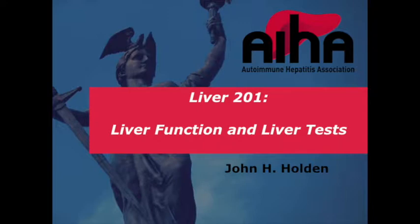He'll be presenting an important foundation topic for us: interpretation of liver tests and the implications in AIH. Dr. Holden.